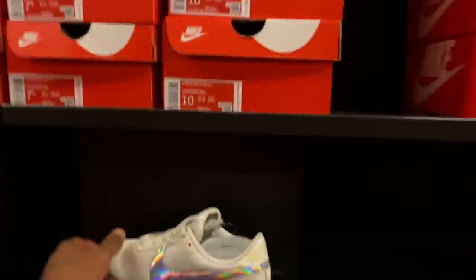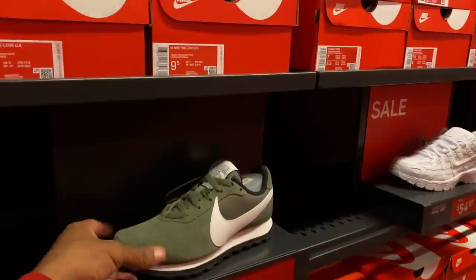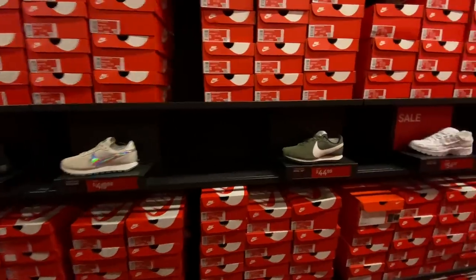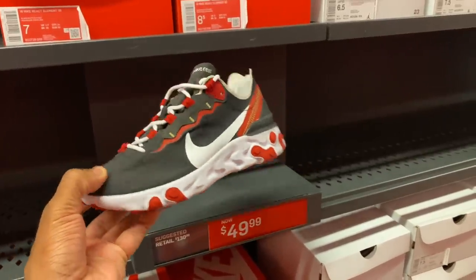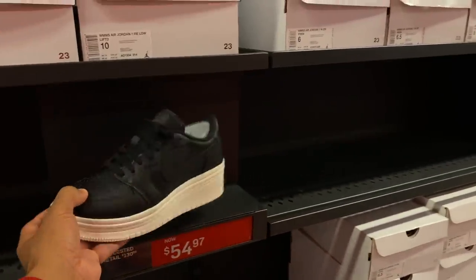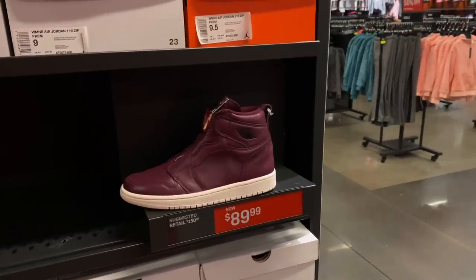Swinging around real quick for the women's — if you're into some fancy, flashy shoes, you can get these pre-love style ones for $50 — I actually kind of like them. Here's a less flashy option in the olive colorway, called Twilight Mars Summit White — $44 for those. For the Element React 55, they got them for $50 in black, white, and red. Air Jordan 1 for $55 — hard pass for me. Then there's one with a zipper for $90 — probably the worst idea for a Jordan 1 ever. $90 for it if you care for them.